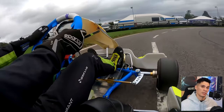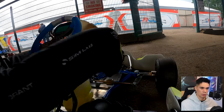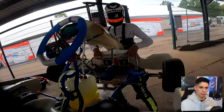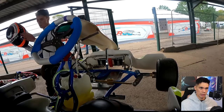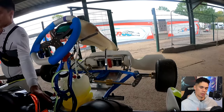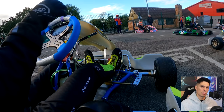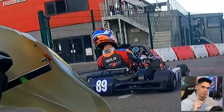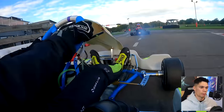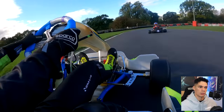That was session number three, not too much to report there. We're down to a low 45 lap time by this point. We go out for session number four. In this session, I went out directly behind number 89, and that's deliberate because number 89 is another driver in Senior Rotax. I wanted to go out behind him because as you're building into a weekend, you want to find other drivers in your class to compare how quick you're going.